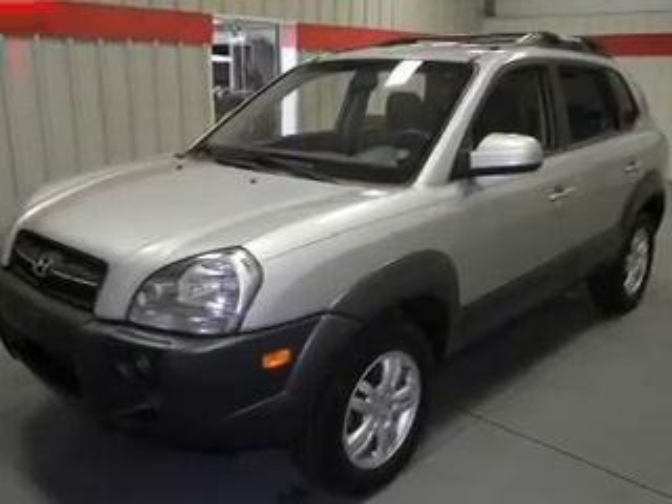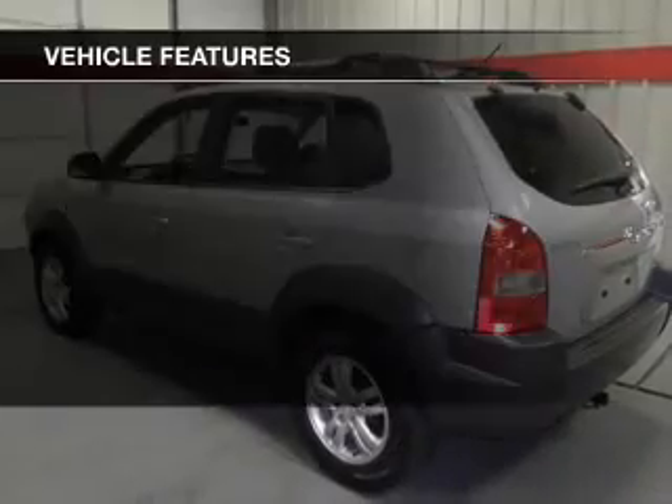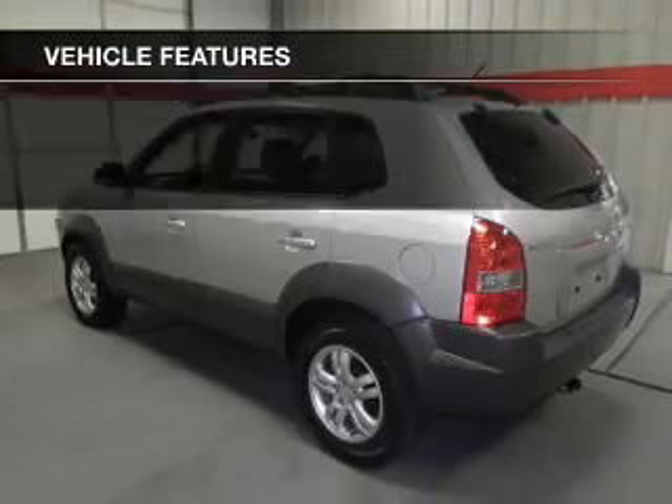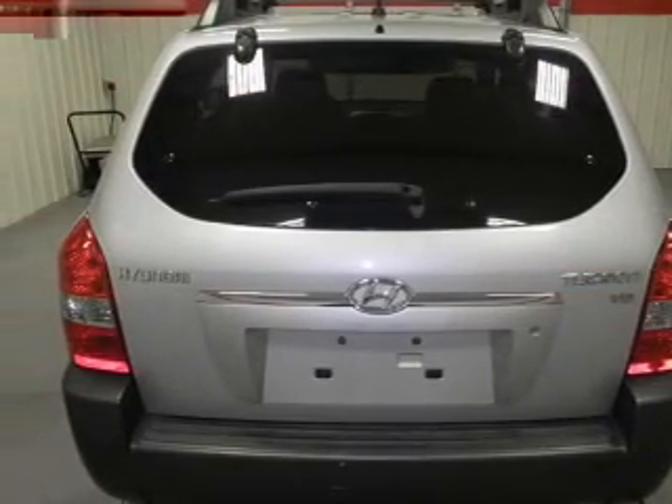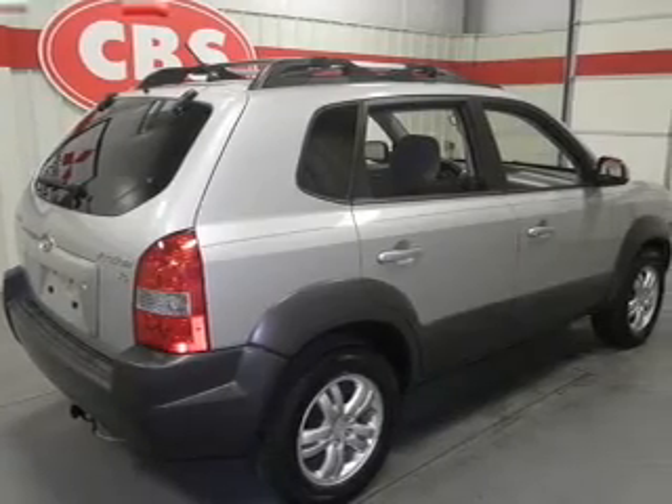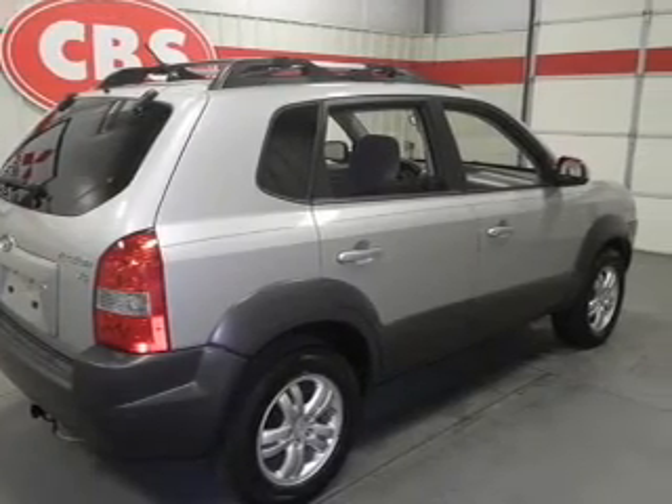Anti-lock brakes help you bring your vehicle to a safe stop. Plus, enjoy these notable features included in this vehicle: keyless entry, power door locks, power windows, cruise control, an AM-FM stereo with an MP3 player, power mirrors, and an alarm system.